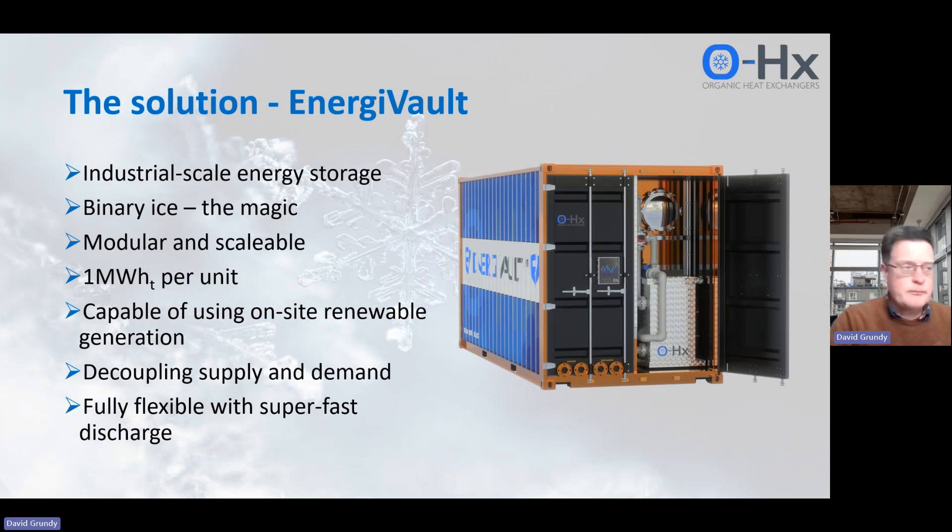That's what we've got with Engivolt. Everybody understands what batteries are, and we are a battery. Most batteries are electrical — they charge up using electricity and they discharge electricity. We operate in a very similar way, but we store cold energy rather than electrical energy, and we store that as ice. Using ice as a form of cold energy storage is nothing new — it's been around for a long time — but we do it in a very different way that nobody else in the world can do.